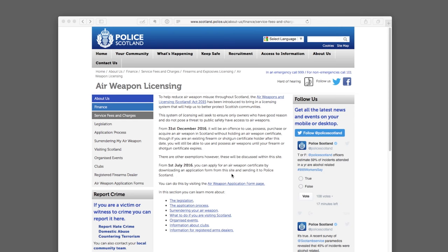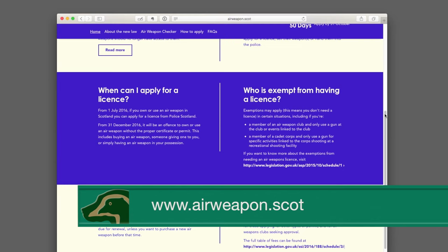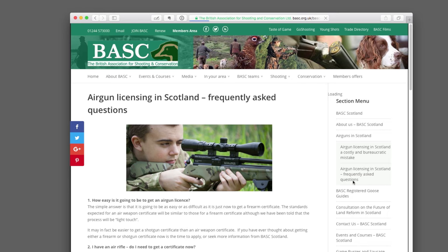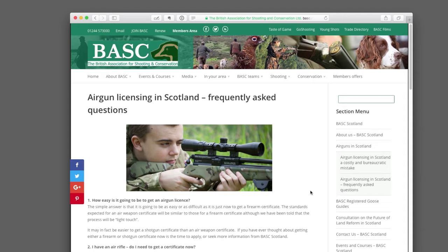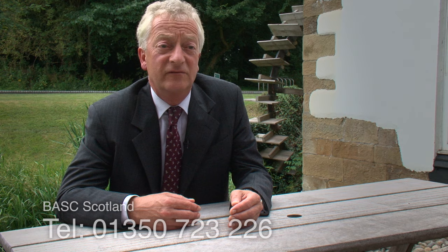If anyone wants more information relating to Air Weapon Licensing in Scotland, they can go to the Police Scotland website where information and forms are available. They can also go onto the Scottish Government website, which contains lots of information about Air Weapon Licensing, and onto the BASC website — under the Scottish section there are frequently asked questions about air guns covering the sorts of questions people have been asking about this licensing process. If you need any assistance completing the form, pick up the phone and call BASC in Scotland.